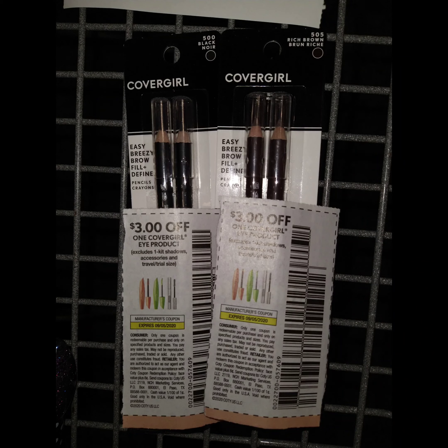The next one is CoverGirl. When you buy two, you get $6. I bought two pencils and used the $2 to $3 manufacturer coupon. After the $6 extra bucks, it was completely free.